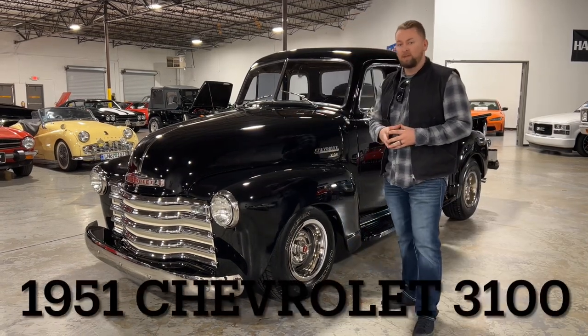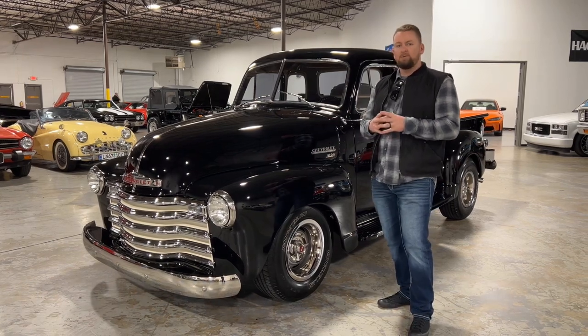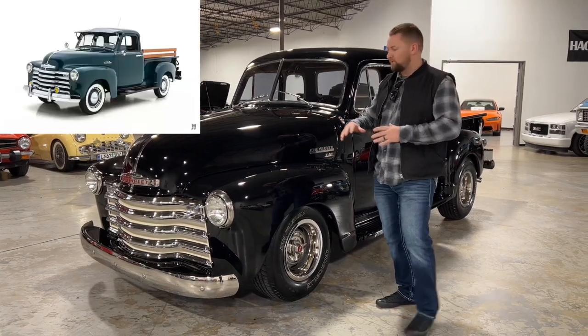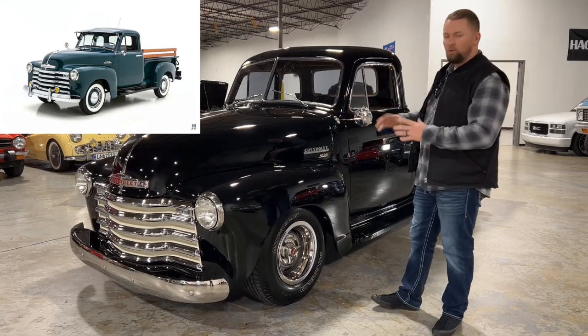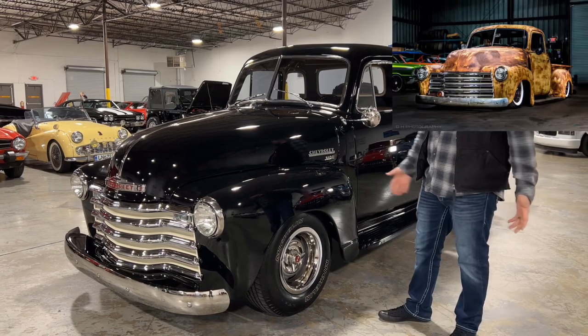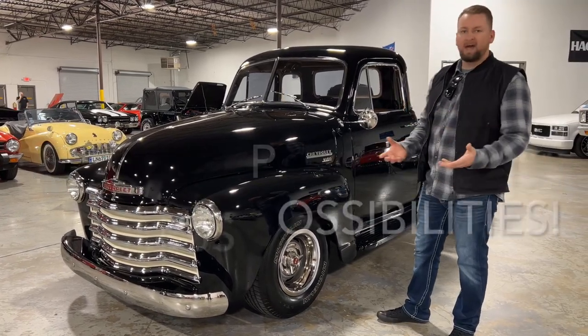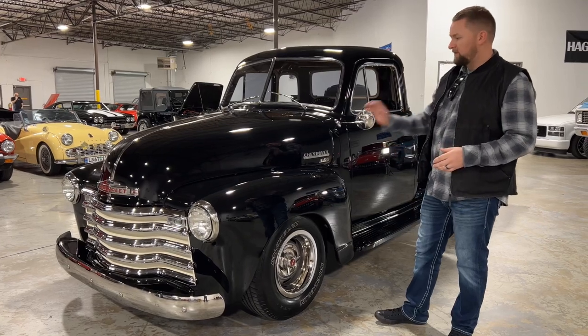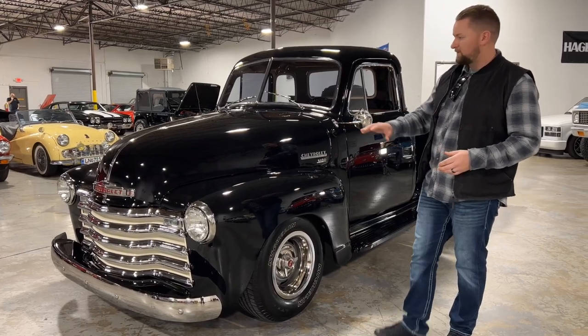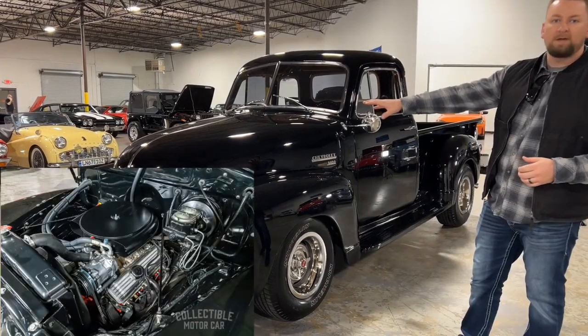Let's get started on this beautiful 1951 Chevrolet 3100. What I really like about these trucks is you can do anything you want to them — restore them back to original, do old school hot rod stuff, do resto mods, put them on air ride. It's literally endless. This one is very tastefully done with an old school look. It's got Corvette rallies, a 350 under the hood, and ice cold AC.